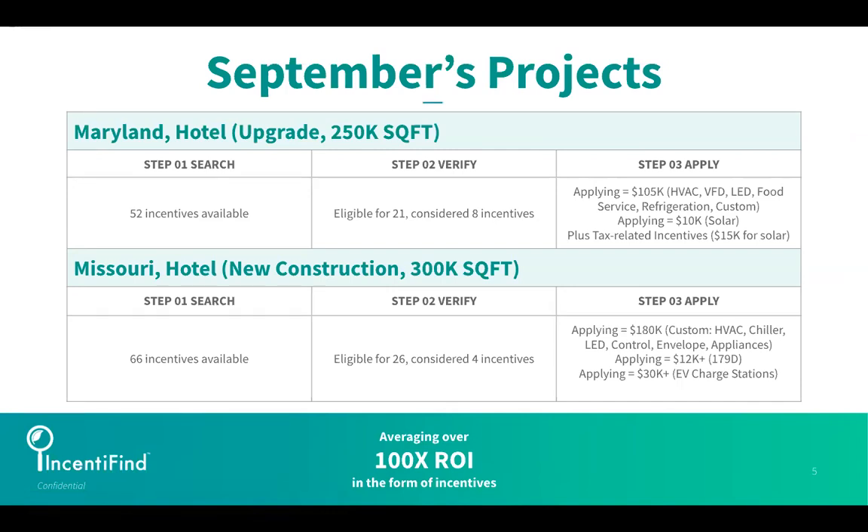Here are September's projects. I'm going to run through them so you get a quick feel for how incentivizing is incorporated into projects. We reveal the available incentives and can also help fulfill the applications to capture those incentives — and they can be pretty lucrative for a lot of these owners.